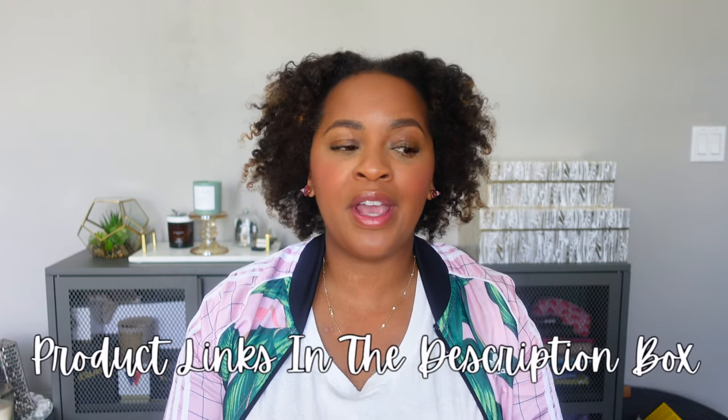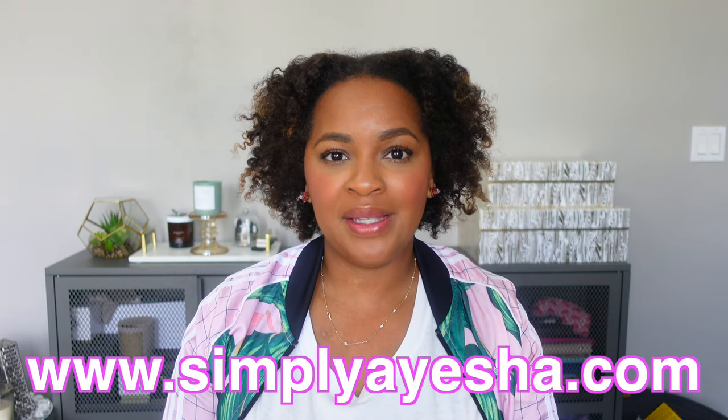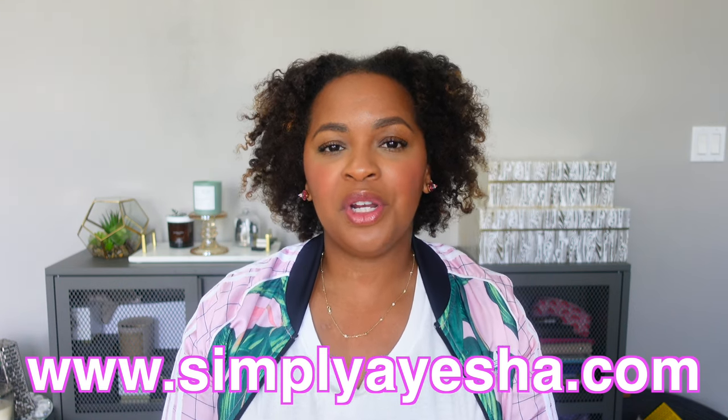Those are the fragrances I recently acquired and a few I recently decluttered. Let me know in the comments if you've tried any of the fragrances I talked about and what you think of them. If you enjoyed this video, give it a thumbs up and subscribe — I upload every Sunday, Wednesday, and Friday. Check out my website at SimplyAyesha.com, and follow me on Instagram and TikTok. All links and discount codes for items I mentioned will be in the description box. Thank you so much for watching — I'll see you in my next one!